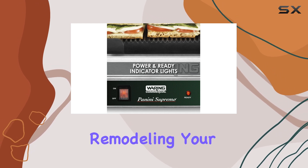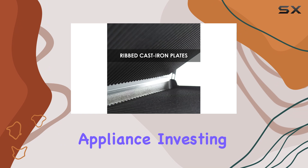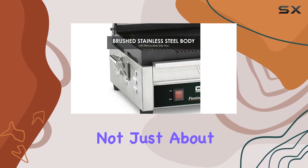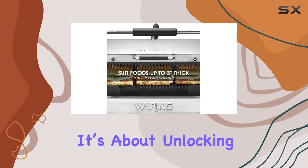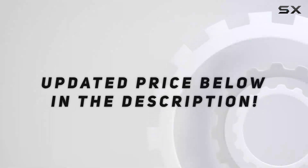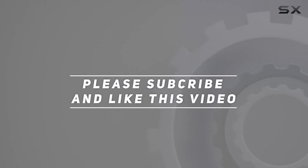Whether you're remodeling your kitchen or just want a high-performing appliance, investing in this grill will elevate your cooking experience. It's not just about making sandwiches — it's about unlocking your potential as a home chef. Check out the video description for an updated price, and thank you for watching.